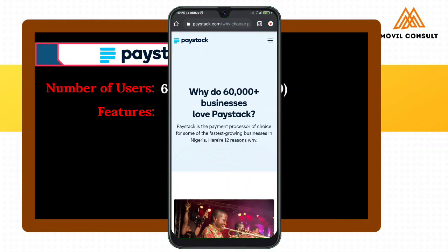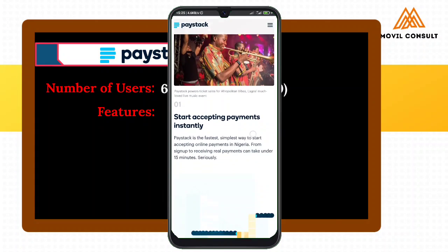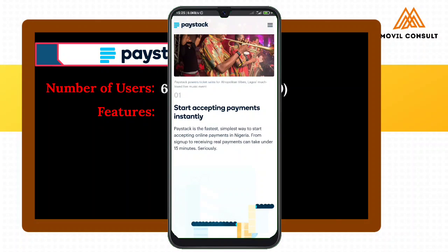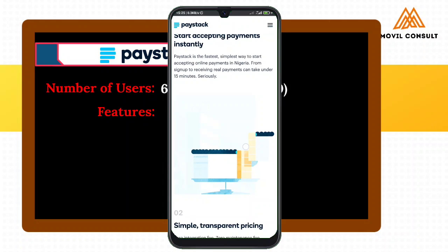So what are the features of Paystack that distinguishes it from every other fintech platform? Paystack says that over 60,000 plus businesses are using it. The first feature is that payments are instant.